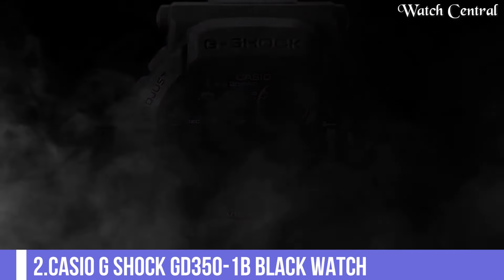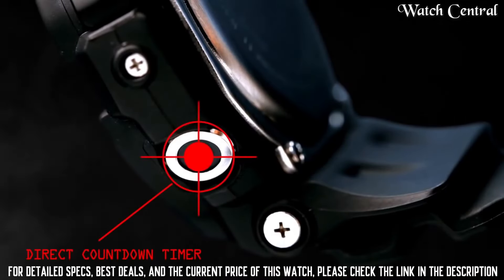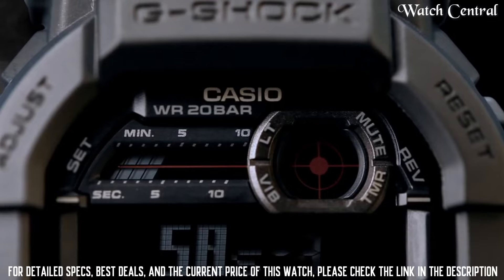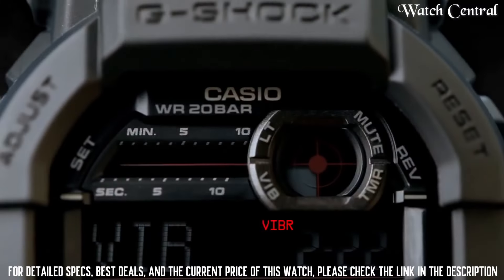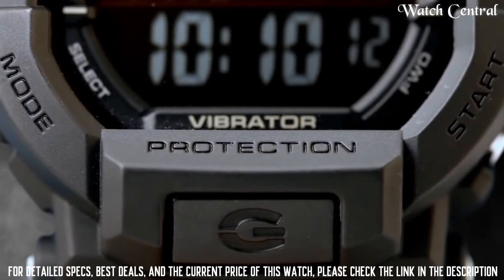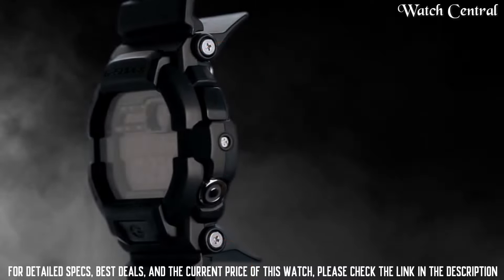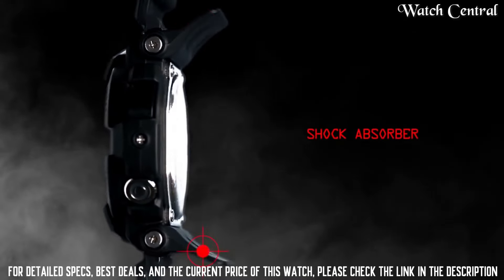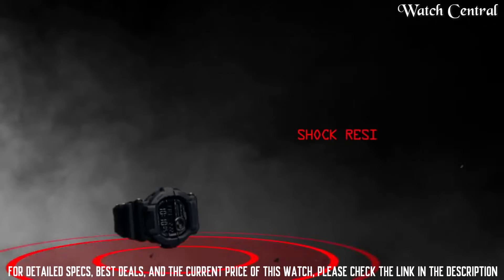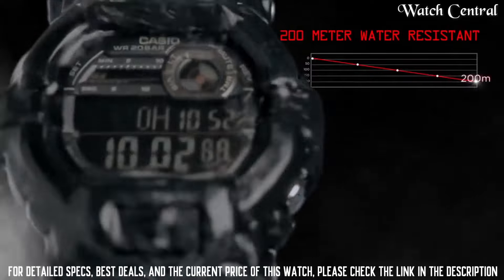Number 2: Casio G-Shock GD350-1B black watch. It features a black resin case and band, making it a durable, shock-resistant watch that is suitable for rugged use. The watch is also water-resistant, making it suitable for activities such as swimming and snorkeling. Other features include a stopwatch, countdown timer and an LED light with afterglow.